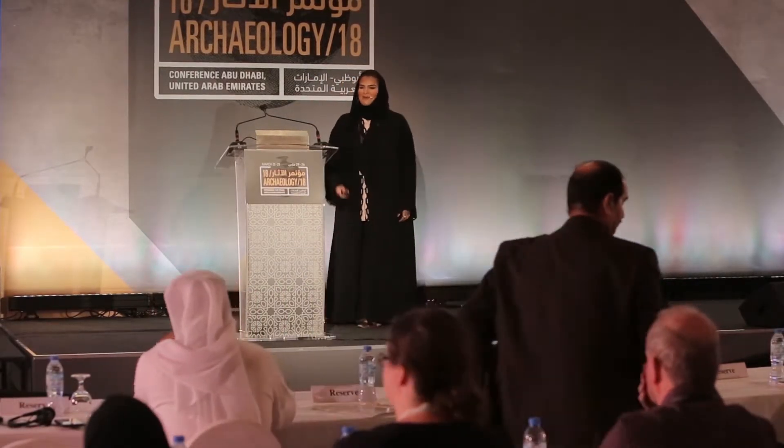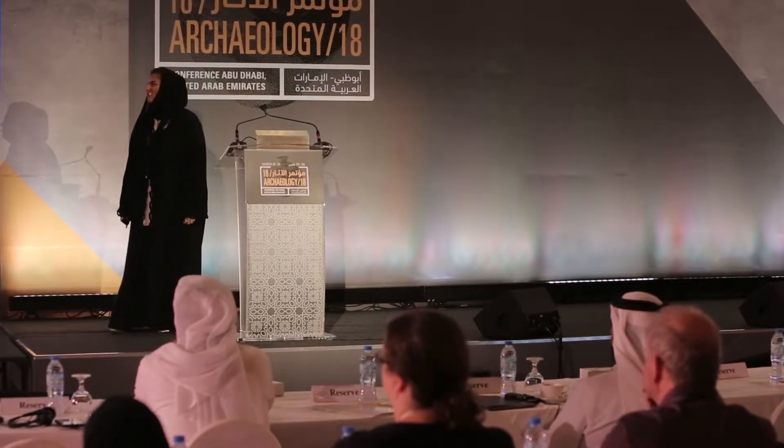There was a full session on the prehistoric landscapes of the UAE led by Mark Veach yesterday, and I'm fascinated by this — it is one of the highlights you will see when you visit the Zayed National Museum.